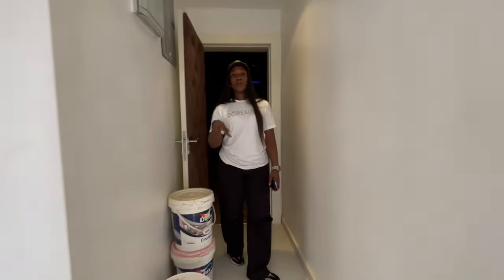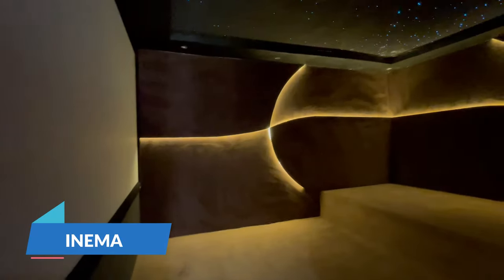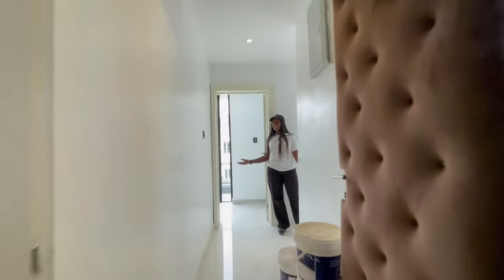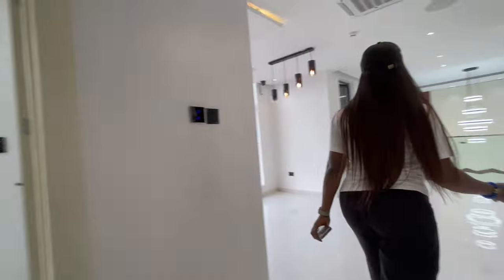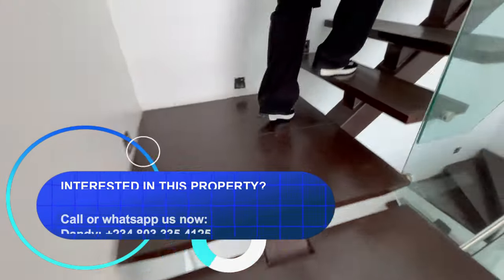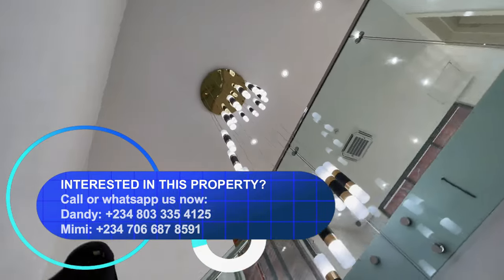All rooms have balconies. Right here is the cinema room with a central built-in AC and a projector. This house is classy, elegant, luxurious, and beautiful — it's showing you everything it has. Check out this beautiful drop light here. We're going to take a picture from the staircase facing downward.